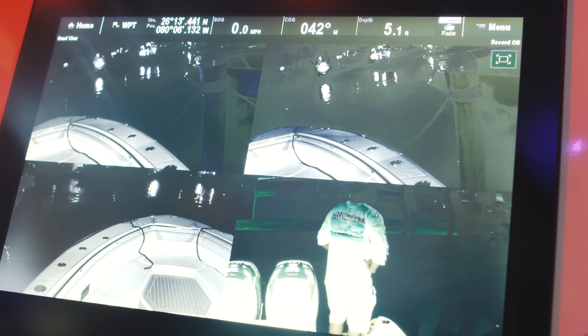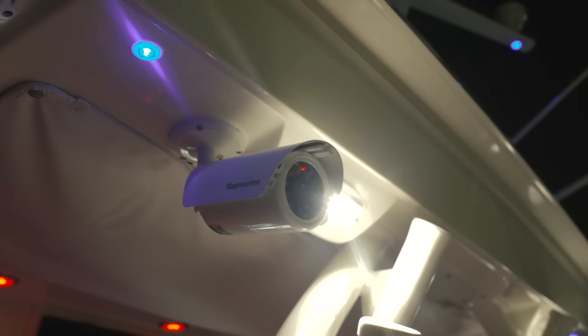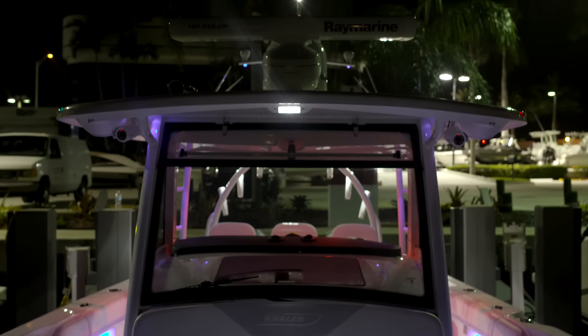Everything is always coming out — something new, something different — and it really makes it a lot easier to go boating. On this boat, it has a 12 kW super HD color radar.